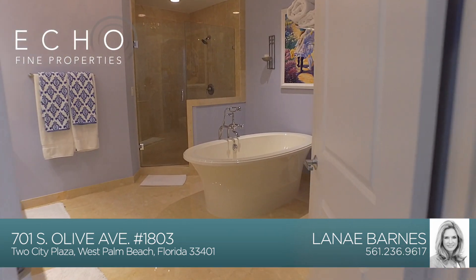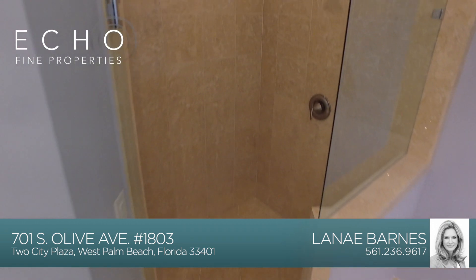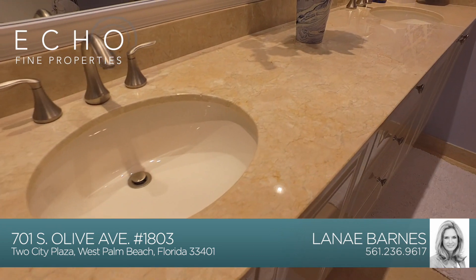As you enter this palatial bathroom, the first thing that captures your eye is the magnificent freestanding tub. There is also a large frameless walk-in shower with marble floors, walls, and countertops.